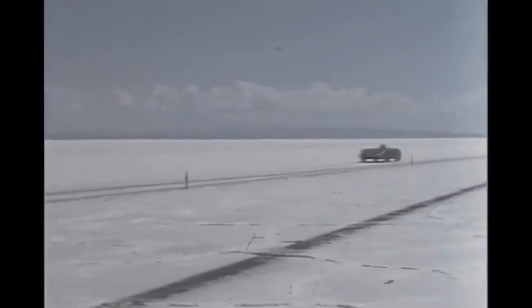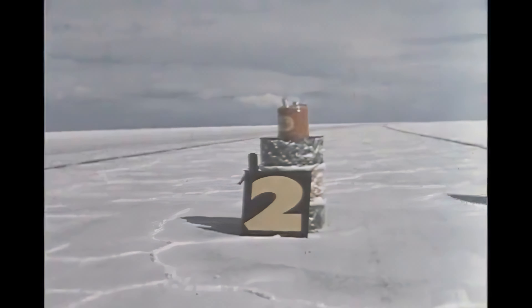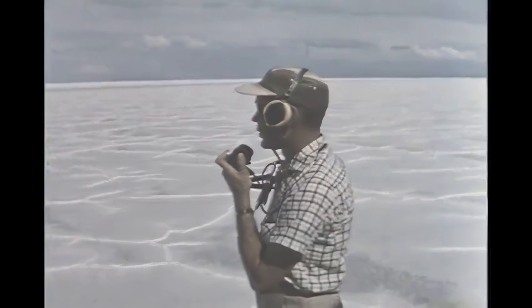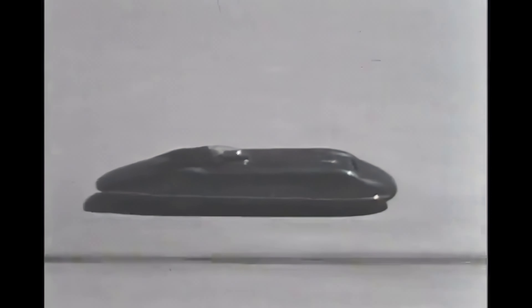Here it comes, going well over a hundred. There it goes past checkpoint number one. Now it's passing checkpoint number two at a speed nearing 135. By the time it reaches checkpoint three, it's traveling close to 150. If it maintains this rate of speed for the long and tense 12 hours ahead, it will go home with the bacon.